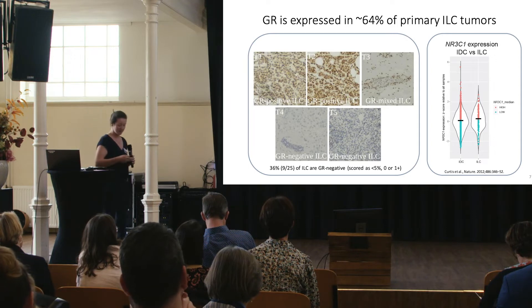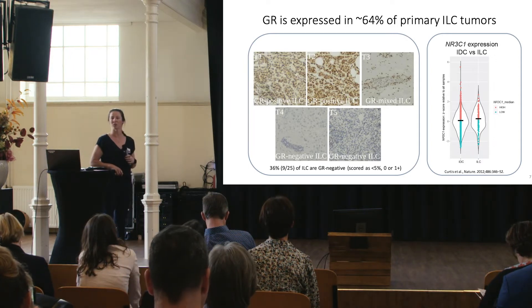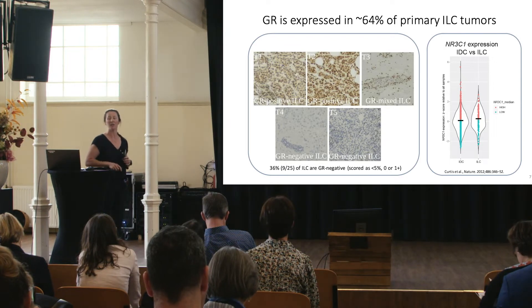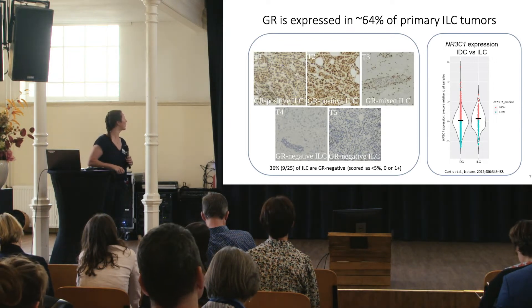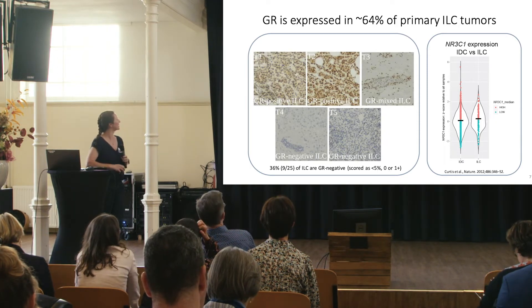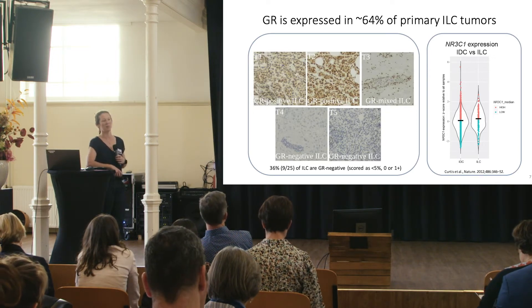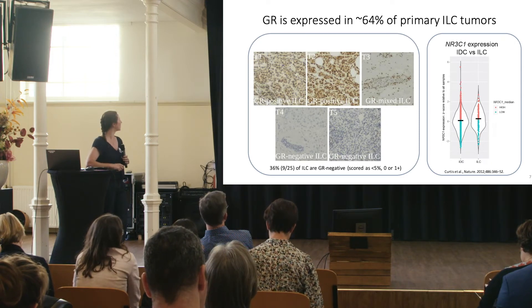We began with basic GR protein expression in ILC, and we found the majority of ILC tumors express GR on the protein level via IHC. We were also struck by the diversity in GR expression — some tumors are blazingly positive for GR, and some are utterly negative.